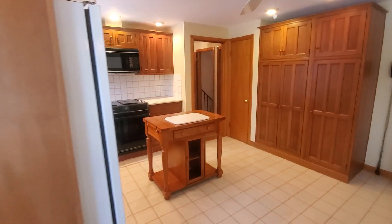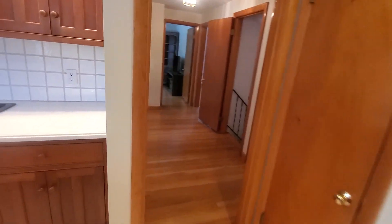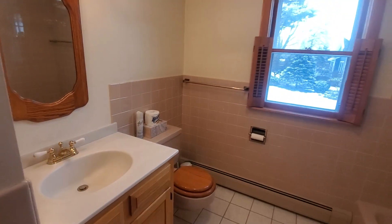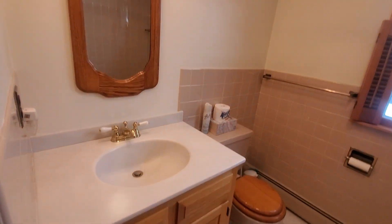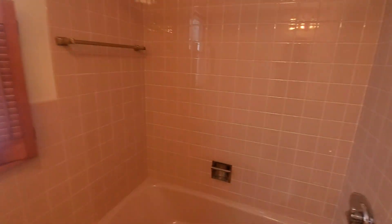From here we'll make our way into the bathroom, which is on our left side. Great, everything you need. Nice tub — personally I prefer tubs over showers.